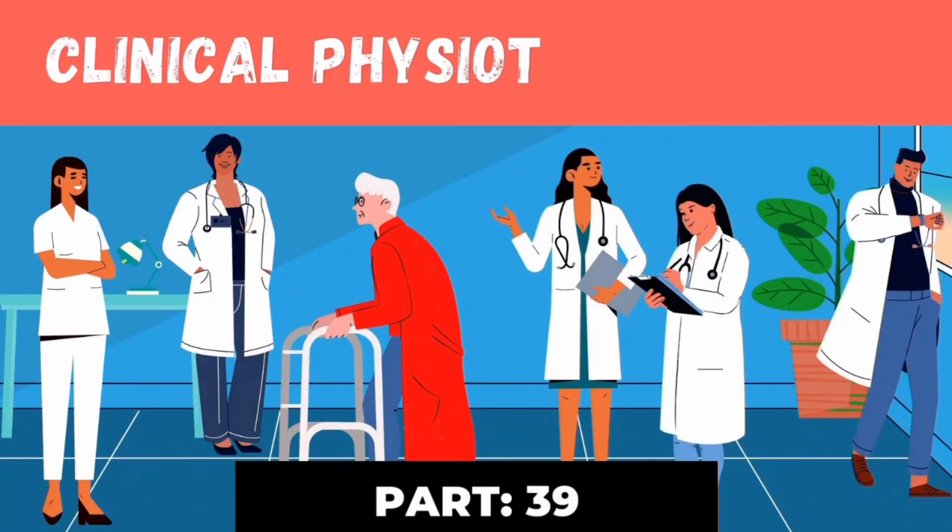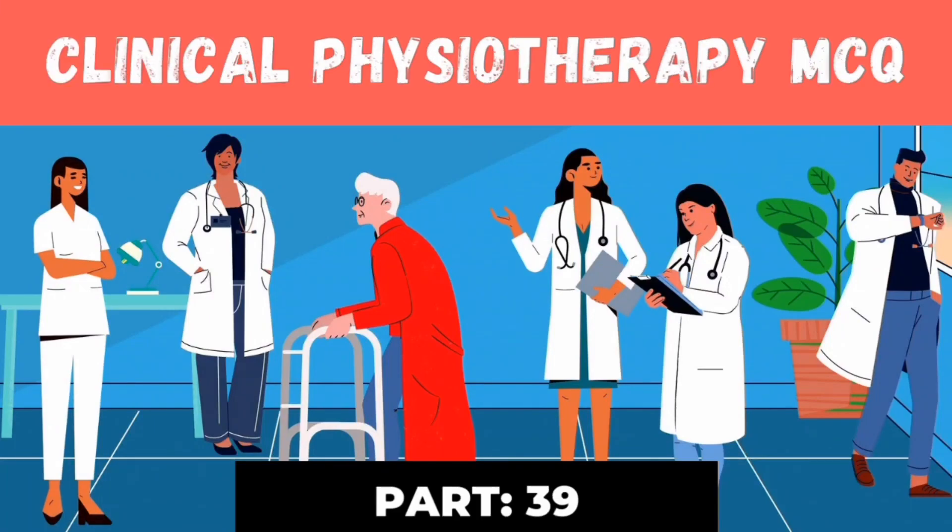Hello, welcome to part 39 of the clinical physiotherapy MCQ series. Here we discuss day-to-day clinical scenarios with detailed explanation. Let's move to question number 191.